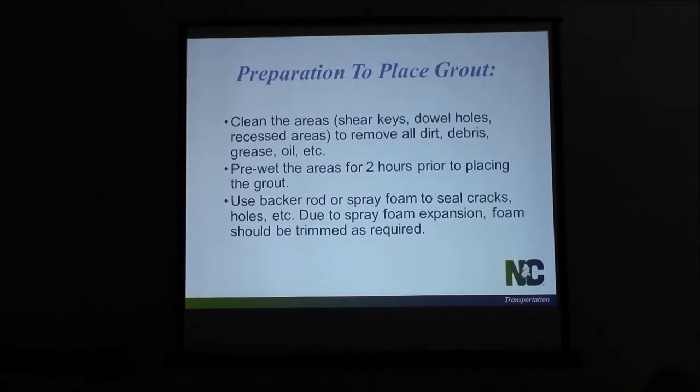Because once the grout goes in these keyways, it's next to impossible to take it out. So if you get weak grout in there, we've got a problem. The keyway is narrowed at the top, then it widens out, then it narrows back down. I don't know of any way you're going to get that grout out of there to get that keyway to function like it's supposed to. So make sure we get the mix that we're looking for.